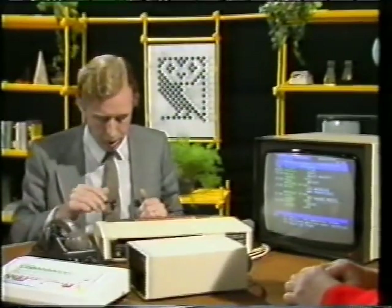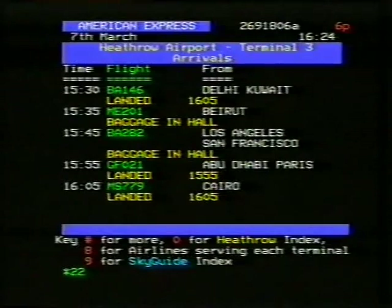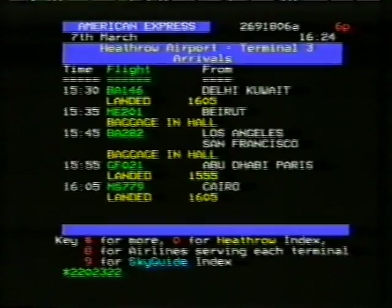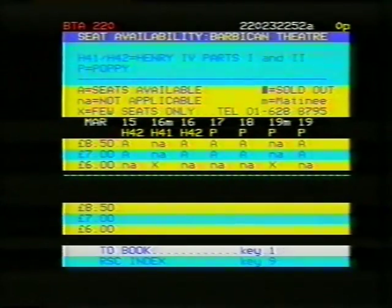But that's just information. What else can we do? Well, we use the telephone, so we can send messages back to the computer in a message mode. For example, let me book you some seats at the Barbican Theatre, the Royal Shakespeare Company. 2-2-0 — I made an error. If you look down line 24: 2-2-0, 2-3-2, 2-5-2, press hash. And this gives you seat availability. For Henry IV Parts 1 and 2, and Poppy. Let's try Henry IV Part 2. 15th of March — the 16th of March is not available. It's 4-2 you want. 15th of March, £8.50.